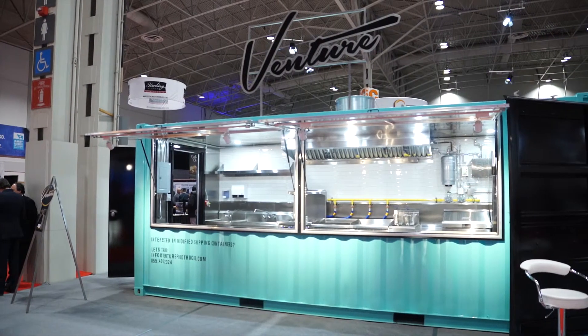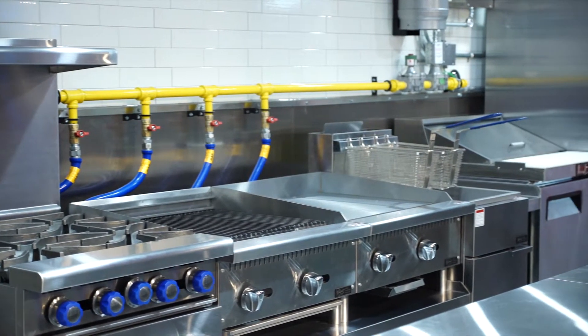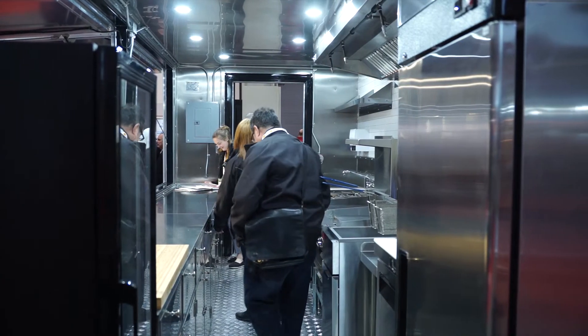The shipping container behind me is basically one of our custom units — it's what we think a perfect container looks like for a kitchen. It's got an 8-foot hood, complete commercial equipment, and I'm also obsessed with the color of it.